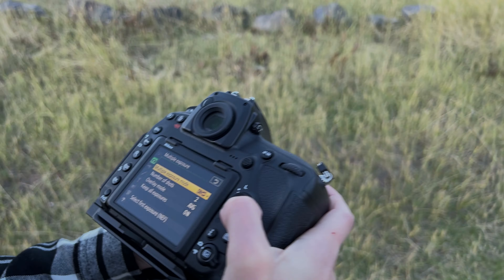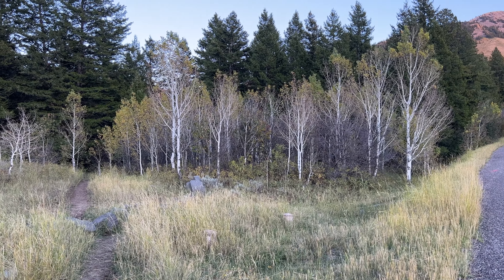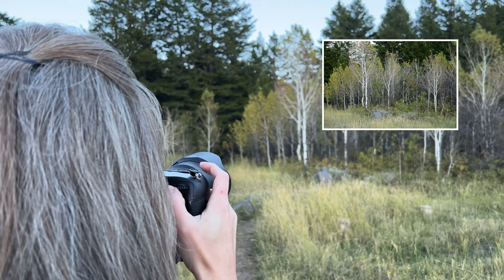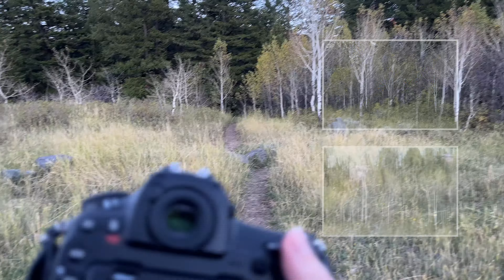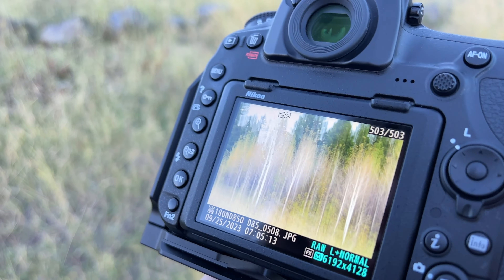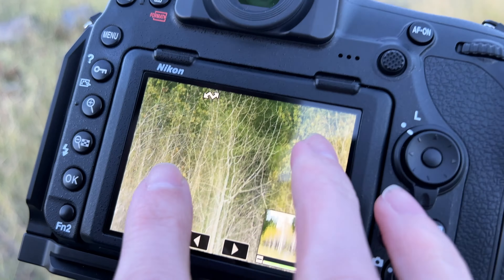Now for intentional camera movement, it's exactly what it sounds like — you intentionally move your camera while you're pressing the shutter button to create a blurred effect. These are a few images I captured using this technique, and you can see it's a really fun way to get creative with your camera. I've never combined these two techniques — multiple exposure and intentional camera movement — together before, so this is going to be a fun little experiment. First I'll take a crisp in-focus shot using a smaller aperture to get deep depth of field, and then a faster shutter speed so I can freeze any movement. Then I'm going to slow the shutter down slightly, so as I press the shutter button and move my camera up, it'll create that awesome blurring effect.